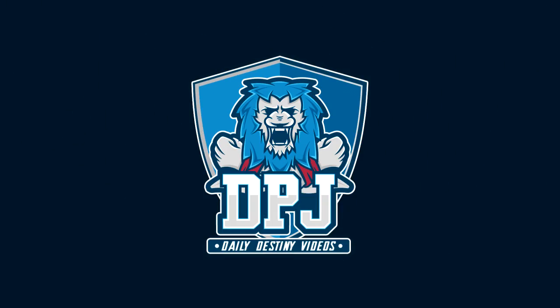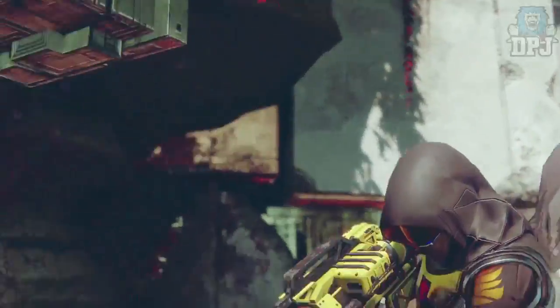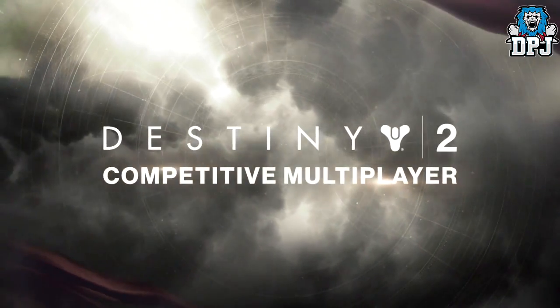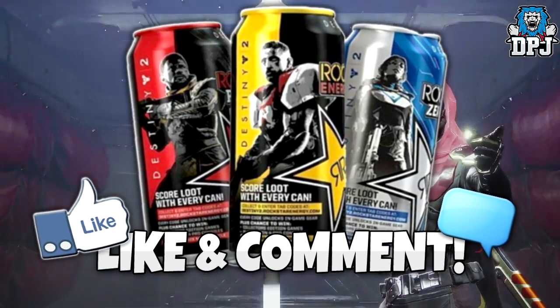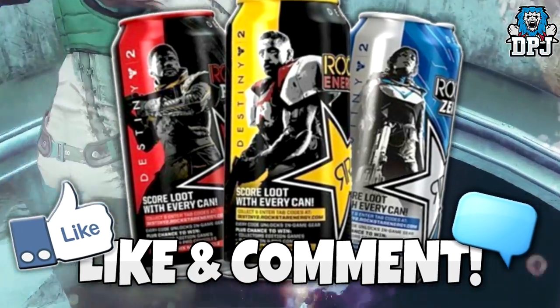What is going on guys, today I am back with another Destiny 2 video. We're going to go over the latest Destiny 2 trailer — there's some great things to check out. But before we go any further, if you want a chance of grabbing one of my Rockstar Destiny 2 gear codes, simply drop a like and leave a comment. Winners will be picked and contacted via YouTube direct message.